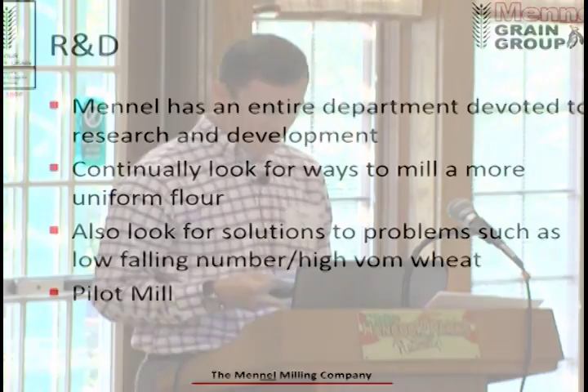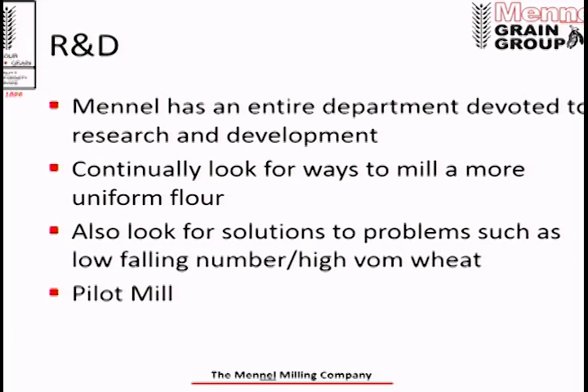To accomplish this, we have a very extensive research and development department at Manell Milling, with several PhDs and master's degrees dedicated to working on the uniformity of our wheat and flour products. They continually look for ways to mill a more uniform flour, and in difficult crop years, they look for ways to utilize a poor crop and still meet the specs of our flour customers. They also look for ways to maximize profitability — for example, if a blend requires 60-40 soft and spring wheat but they can substitute 15% hard wheat using a favorable board of trade spread between Minneapolis and Kansas City, they'll do that to minimize costs.